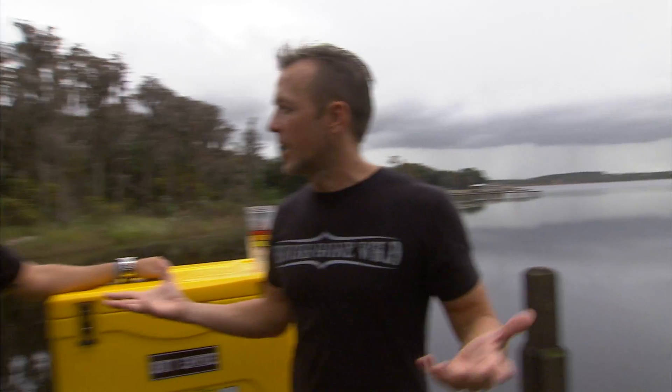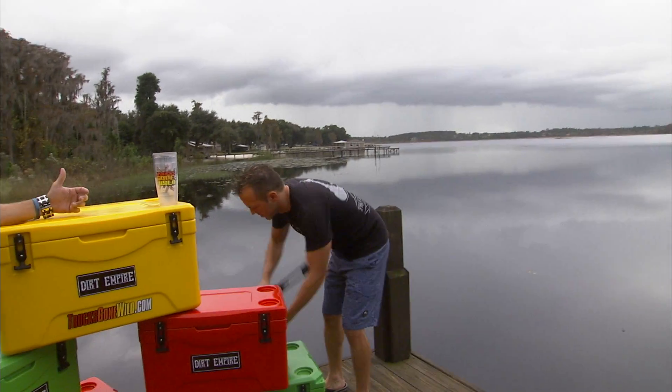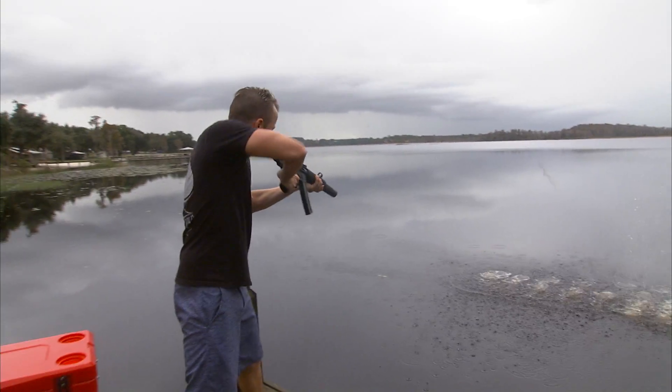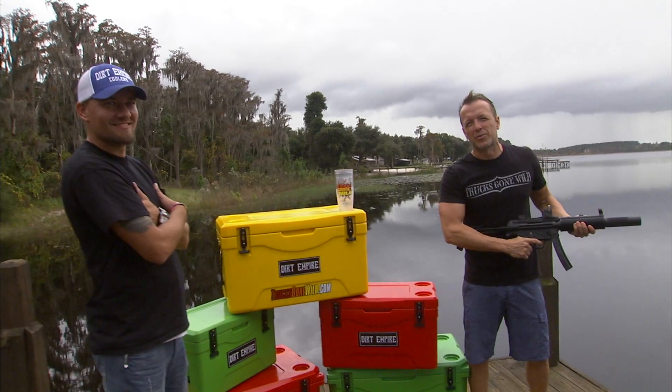Here's the cool part: he's an actual truck guy making real products for the Trucks Gone Wild dysfunctional family. You've got to love it. What's more American than that? Trucks Gone Wild. Dirt Empire Coolers. America.